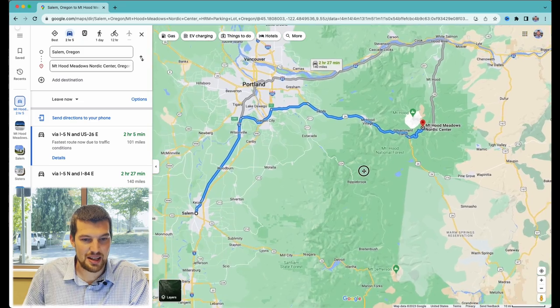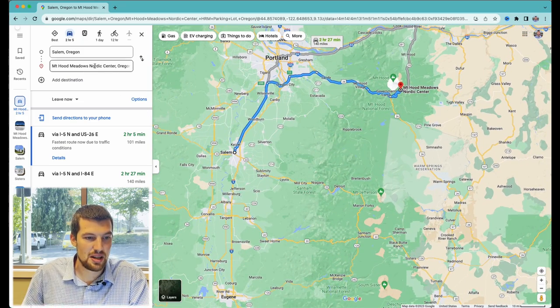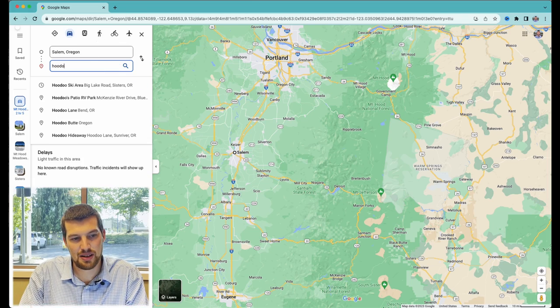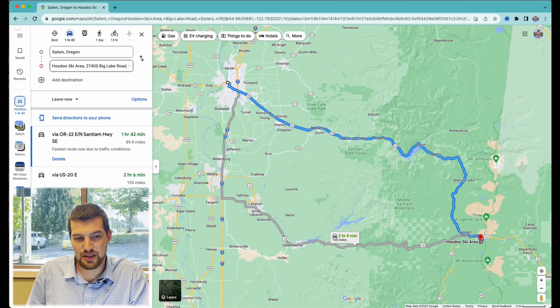Hoodoo ski area is a little bit closer — a little under two hours — but that could be a bit longer in the winter because you're going to be on snow for part of it.